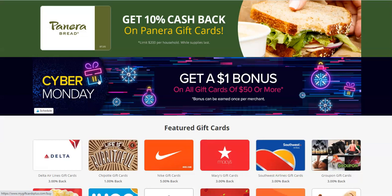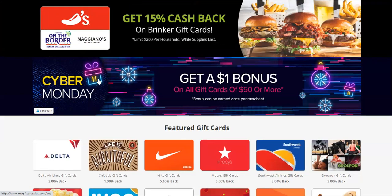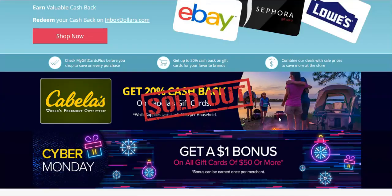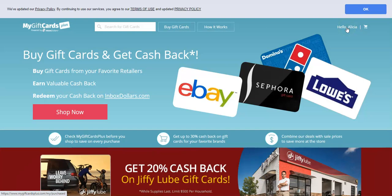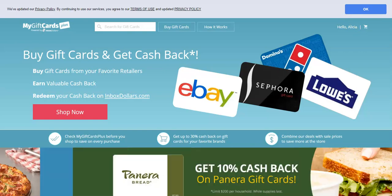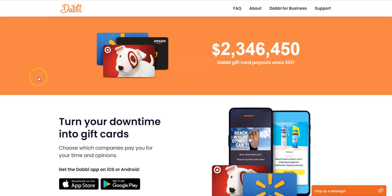When you buy gift cards through InboxDollars you get cash back, which is credited to your InboxDollars account. They have lots of different offers there, and you do have to sign up so they can connect your account — but it is through InboxDollars, just another feature they've rolled out for their members to earn money. The link will be below this video for InboxDollars — remember you get five dollars when you join for free.